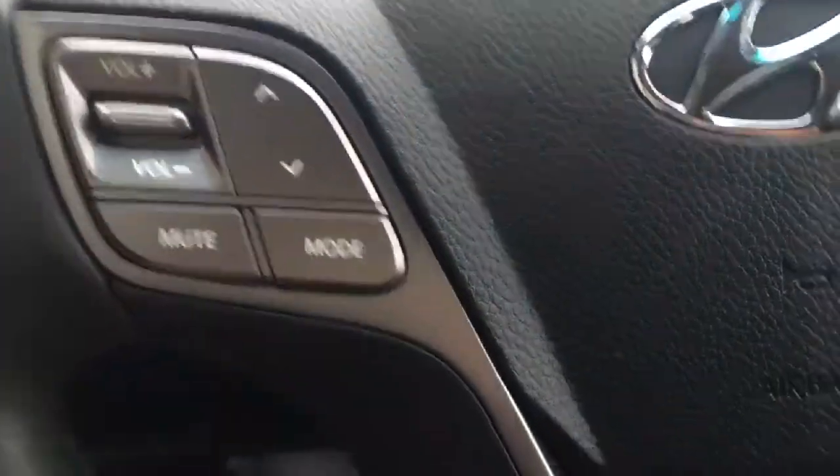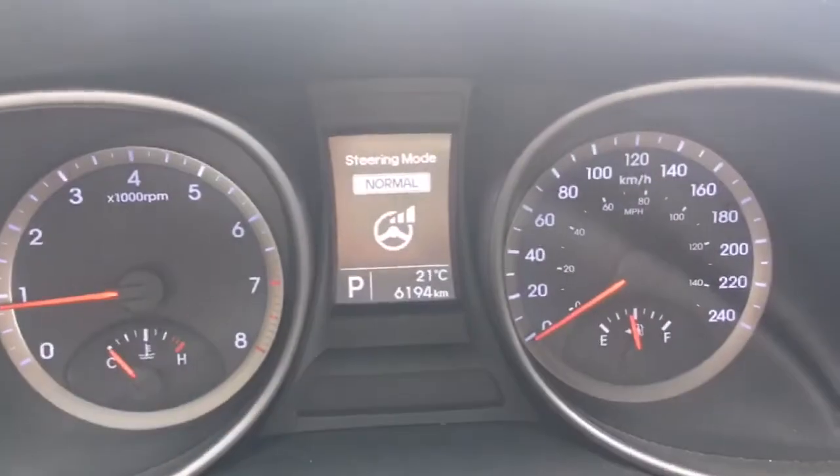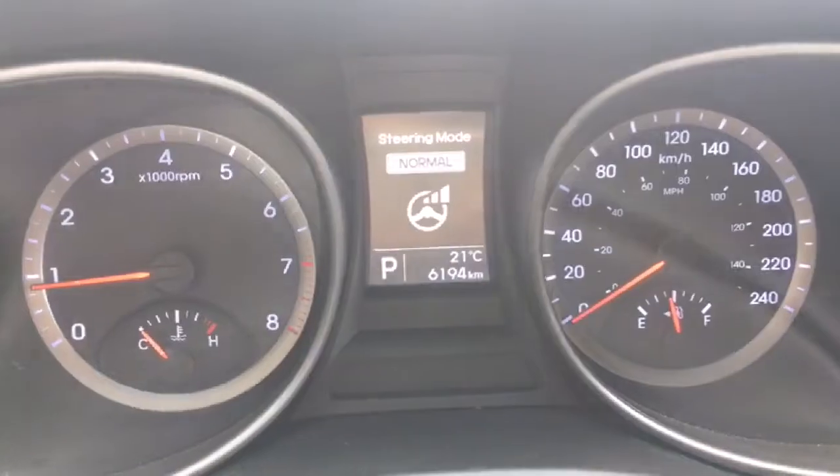You will wrap your hands around this beautiful leather-wrapped steering wheel that is actually heated — great for winter. You have all of your audio controls on the steering wheel, your Bluetooth and voice command, cruise control settings, as well as the three-stage steering mode: normal, sport, and comfort, so you can adjust it to the one that best suits you.